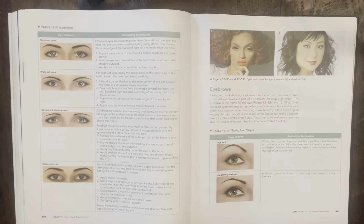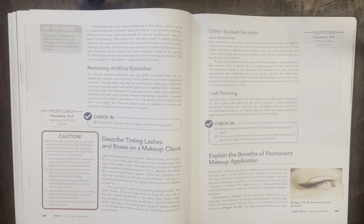Regarding chemotherapy specifically — the book states that chemotherapy often causes shedding of the lashes, which act as a protective barrier to prevent dust and debris from entering the eye. Without them, the client will already be having trouble with eye irritation and tearing. The fumes from the glue used to attach artificial lashes can worsen this irritation and watering. Instead, show the client how to use eyeliner to create the illusion of a lash line, being careful not to allow eyeliner inside the eyelid. A colorful lipstick can help draw attention from thinning eyelashes. The regrowth cycle for eyelashes is approximately 56 days.